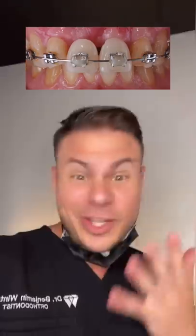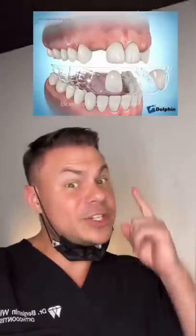But for real though, these teeth that are falling out are actually just pontics. Pontics are just fake teeth that we put onto the braces to make it look like you have all your teeth. When you're done with braces, we put those same fake teeth into a retainer until you're old enough to get an implant or a permanent restoration to permanently fill the gap.